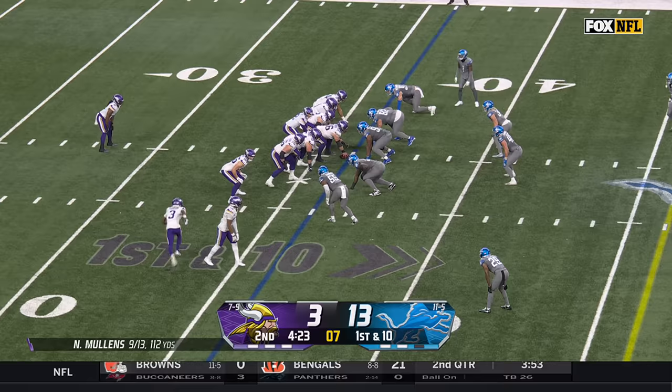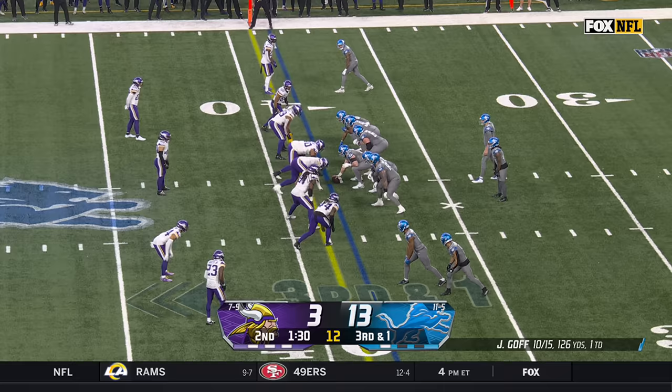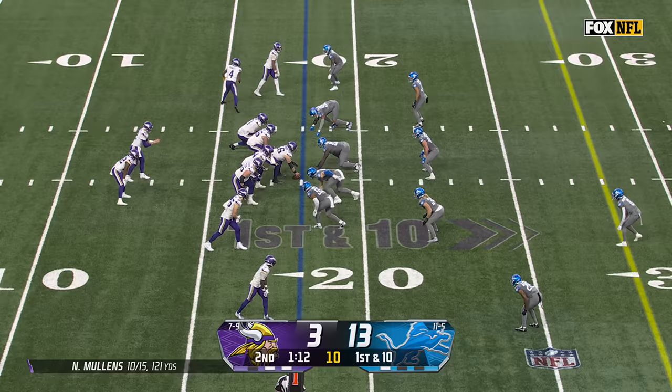He said he doesn't have to like it. Play action, blitz is picked up — but that's not enough to get the job done because Aiden Hutchinson is there for the sack. Third down less than one. It's Gibbs — and he's ripped down in the backfield by Daniil Hunter.